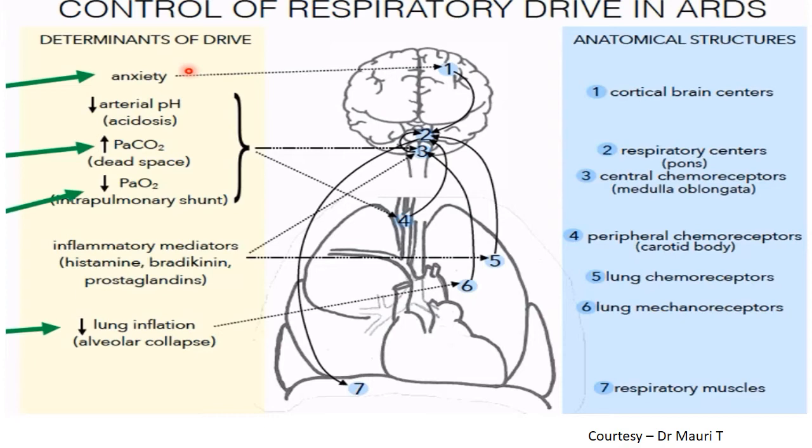Respiratory drive follows this pathway: cortical brain centers influenced by anxiety; respiratory centers in the pons and medulla influenced by pH, PaCO2, and PaO2; and receptors in the lungs — chemo and mechano — influenced by lung inflation and most importantly by inflammatory mediators from lung injury. If lung injury is increasing because of NIV, respiratory drive will not come down. Acidosis from lactic acidosis and excessive respiratory muscle work also contributes to higher respiratory drive.